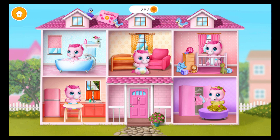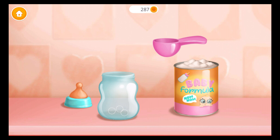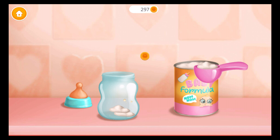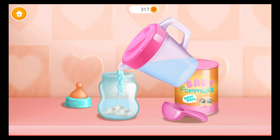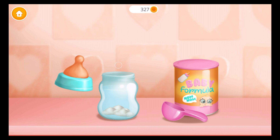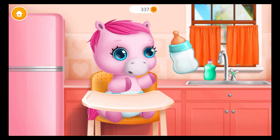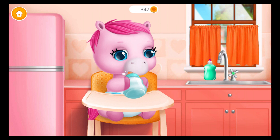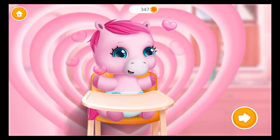Take care of a baby pony! Baby is hungry. Can you feed her? It's feeding time. Let's make baby formula. Add warm water. Close the bottle. Shake it well. Now give it to her. Good job! Baby is fed and happy.